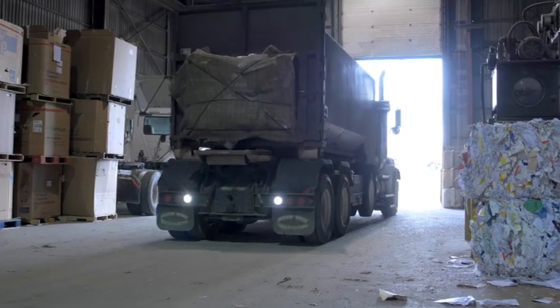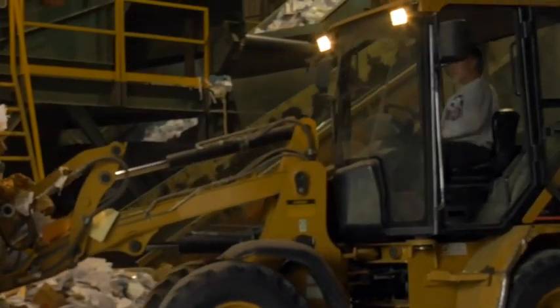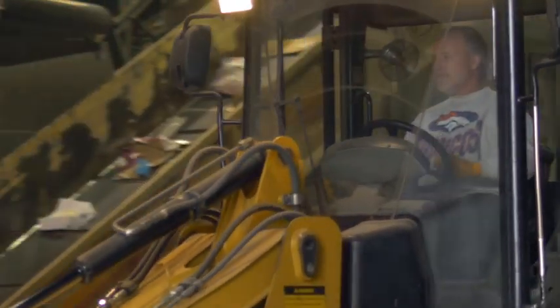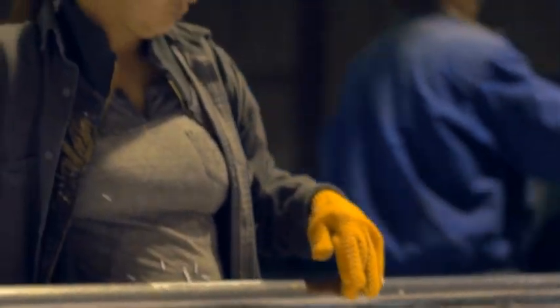Before all of this recycled paper product can be sent to the mill, it must first be processed to remove any foreign materials and then sorted by paper type. This happens at a sorting facility where both post-consumer curbside recyclables and industrial recyclables are processed by workers and equipment to remove foreign materials as the recovered paper moves along a conveyor belt.